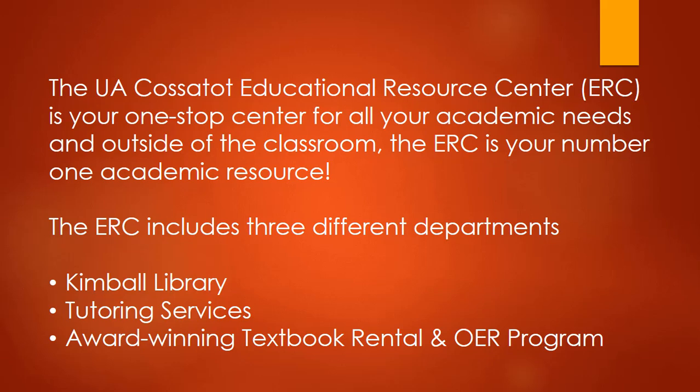The ERC includes three different departments: Kimball Library, Tutoring Services, and our award-winning textbook rental and open educational resource program.